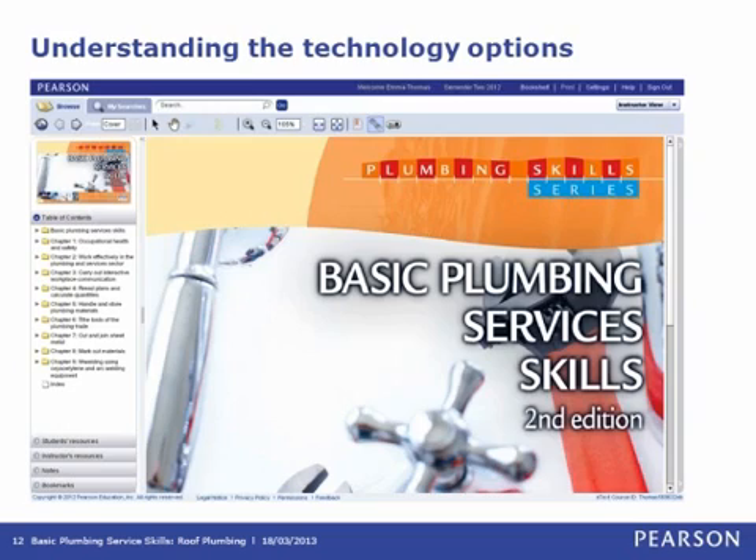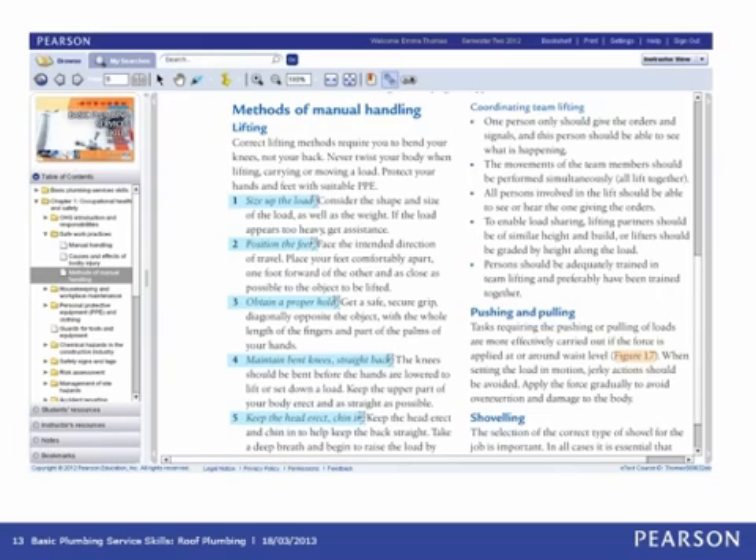The e-text is a fantastic tool for the classroom as it has a smart board function, allowing areas such as a case study or activity to be discussed. Lecturers are finding it useful to enhance delivery by running it through a data projector when teaching. Making highlights as you work through the text is another great feature useful for both students and teachers, providing visual ease when returning to content and identifying where important information is found.